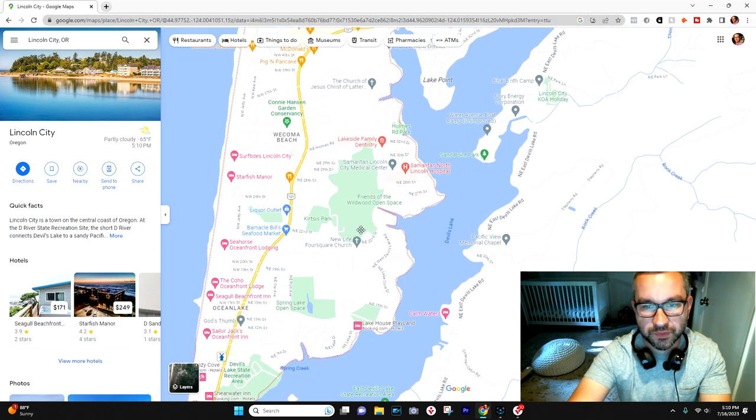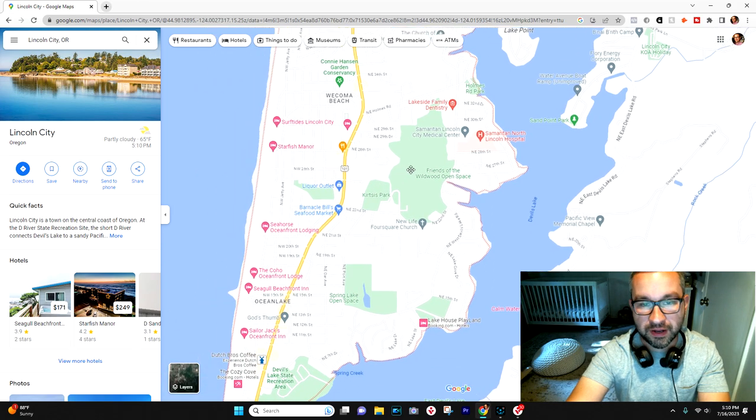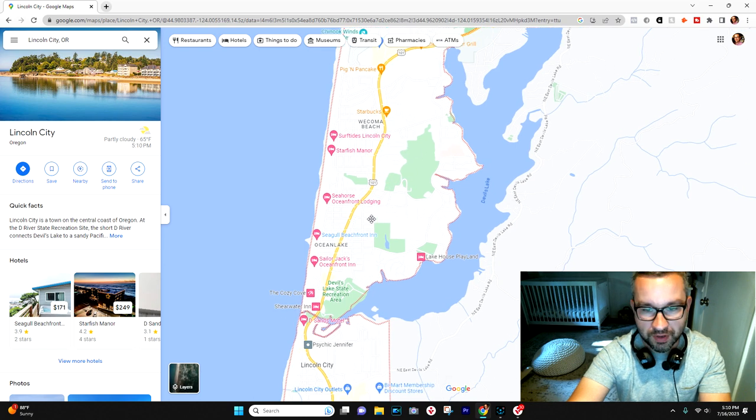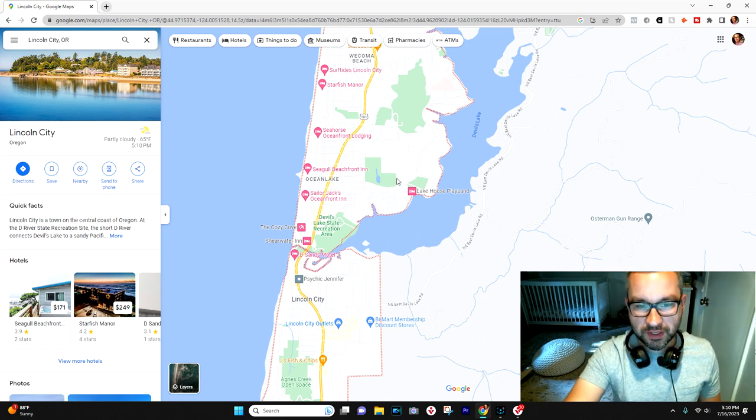The hospital is also on the east side — Samaritan North is right there. So if medical care and healthcare is a concern and you want to be near a hospital, the north side of Lincoln City has it right there. And you also have the Devil's Lake area on the north side of town as well.